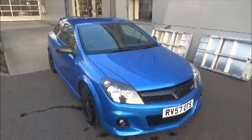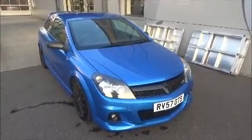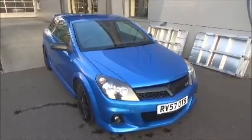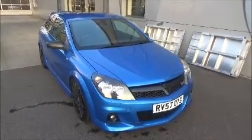You can reserve this vehicle online with a £100 no-obligation deposit, or call the internet sales team to arrange a convenient appointment. If you're thinking of finance, we're confident we can beat any high street lender. Thank you for watching — Nile approved.